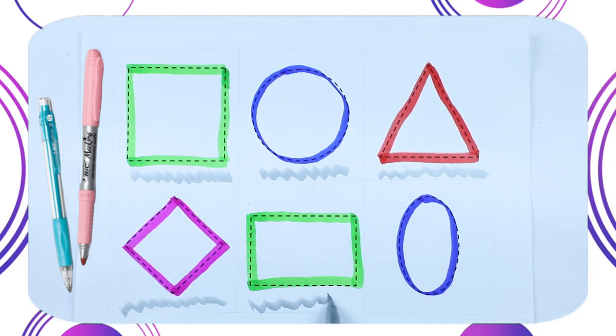It's a rectangle shape. Rectangle with green color. Green color.